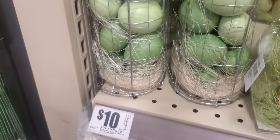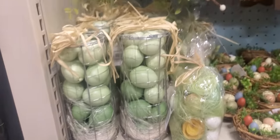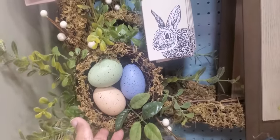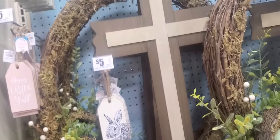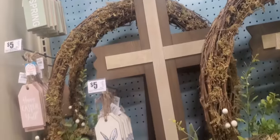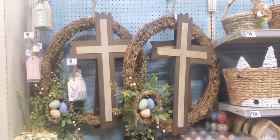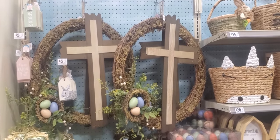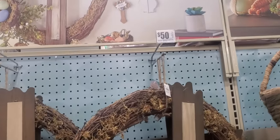Just eggs in a basket — $10. Then they got the eggs on like a wreath and a cross. Let me step back — try to make sure there ain't nobody behind me. It's like a cross on there with eggs at the bottom. And those are $50.